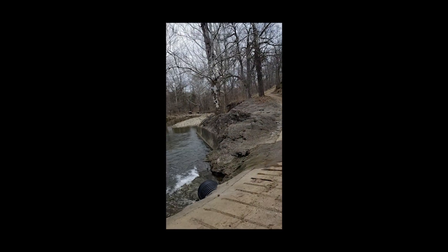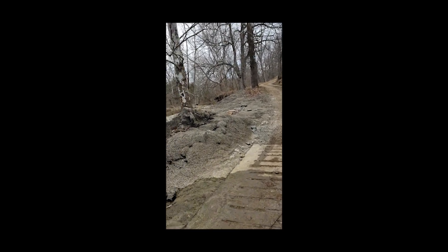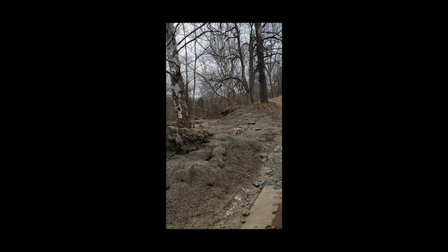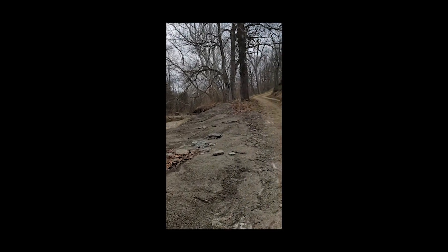I do have permission from the property owner. I just spoke with him a second ago and he's allowed me exclusive access to come back here and explore as much as I can. I'm leaving no trace, as they say.